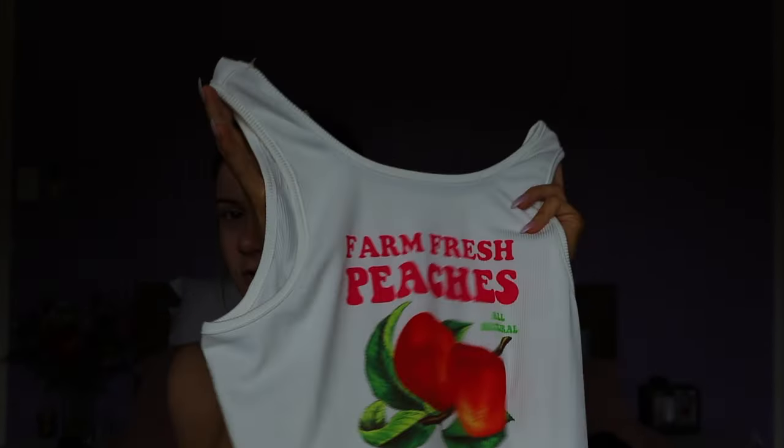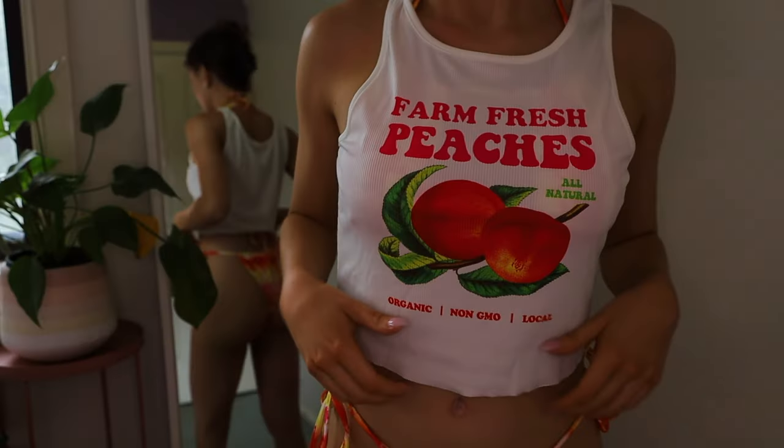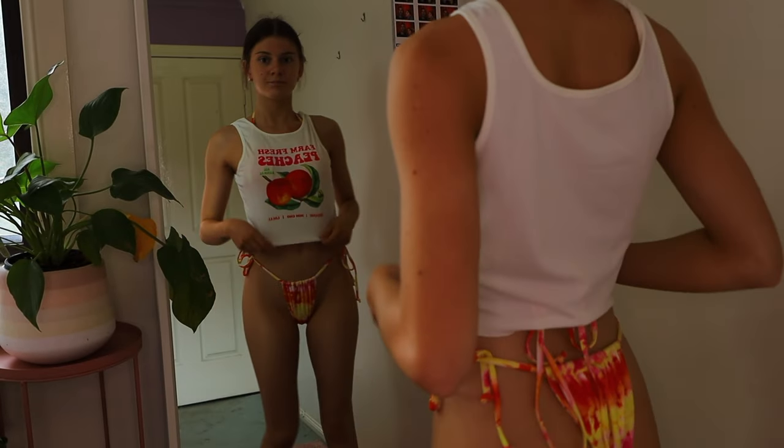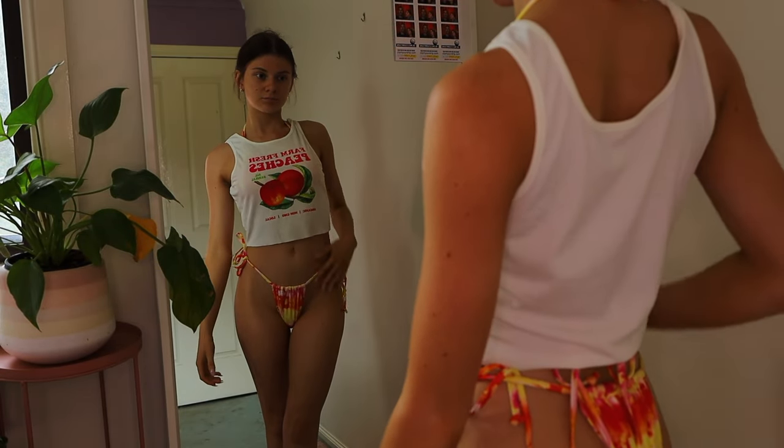With this bikini I also got a shirt because it came in a little package. It is a little bit big on me but it's very cute and I will be wearing it underneath or over top of my bikinis. I will be trying this on as well.